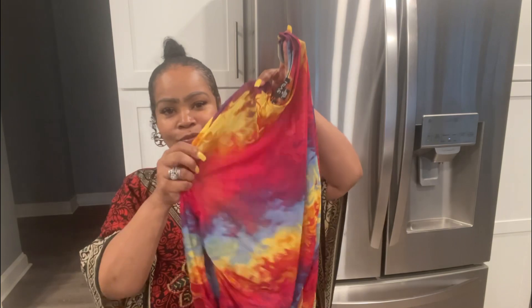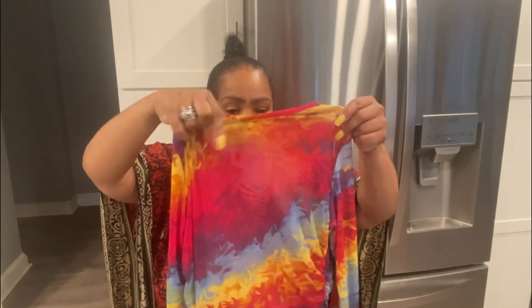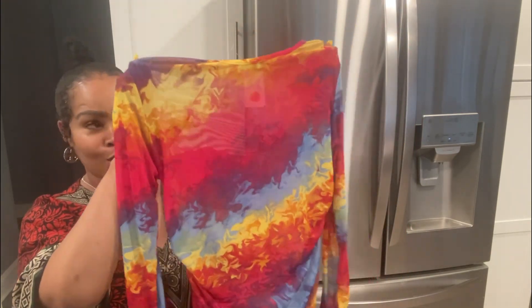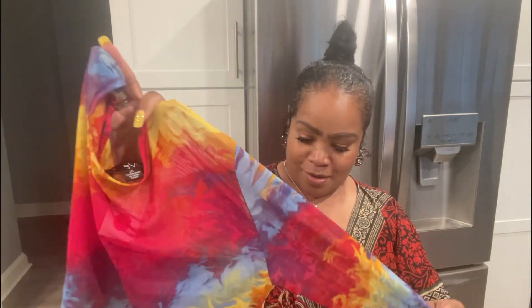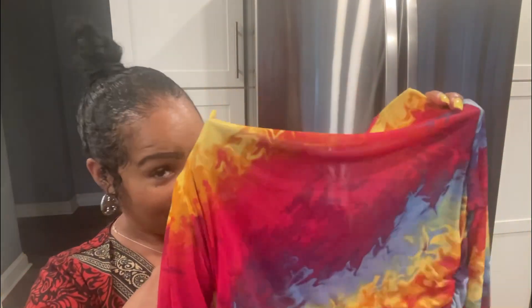This is a sheer long-sleeve shirt, and she is so cute. I can see this being worn so many different ways with different accessories and different types of pants. It's a size large and I cannot wait to wear her. They had a lot of these at the store, so go get it. The price was $6.99.